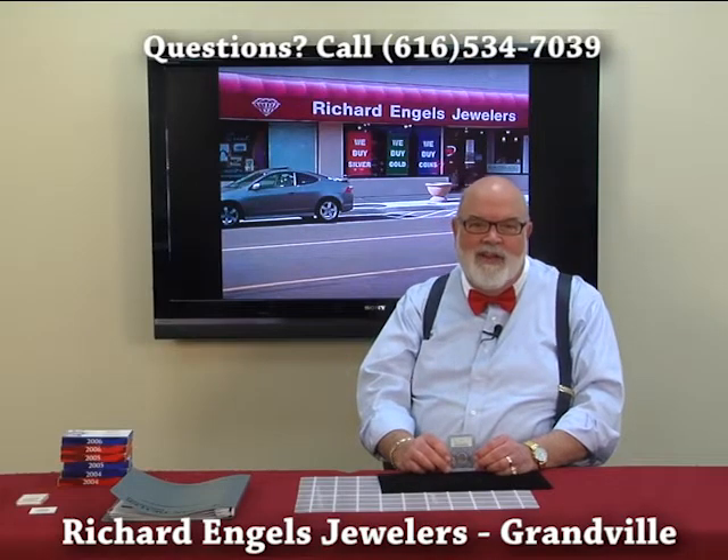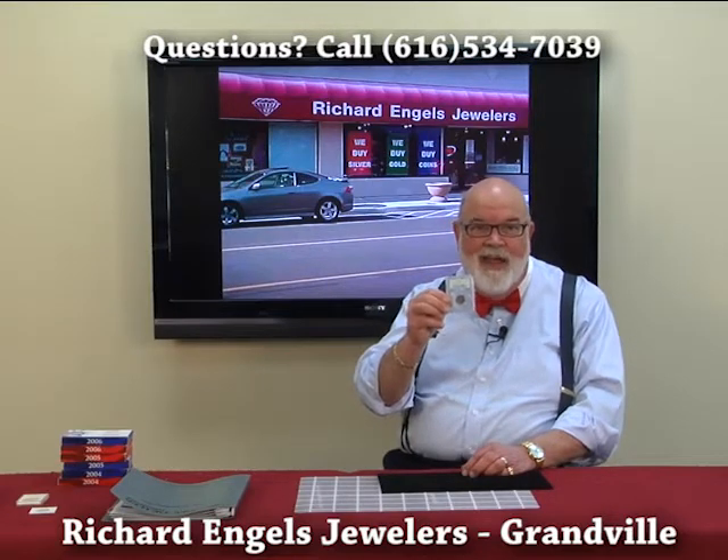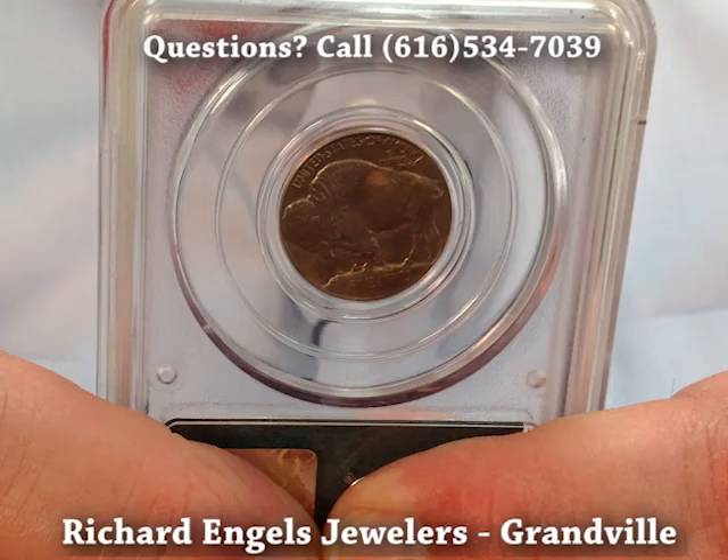Hi, I'm Dennis Engels from Richard Engels Jewelers. We buy nickels — we especially buy these type of nickels. This is an Indian head nickel, and on the other side it has the buffalo.